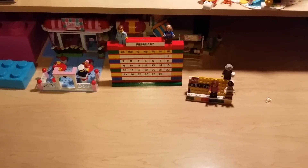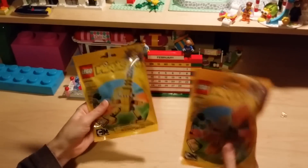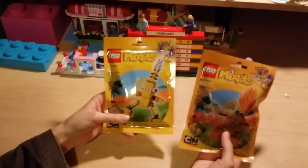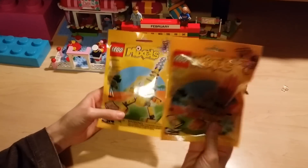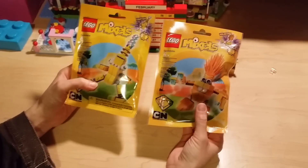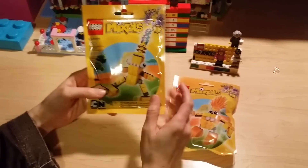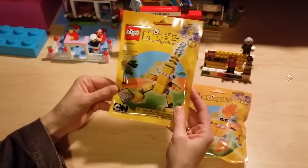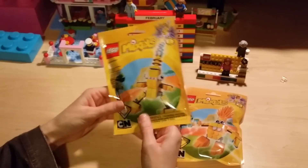My sons grabbed two Mixels — they chose the yellow ones, of course. We were trying to talk them into the red or the black, which look cool, but they wanted yellow. Our youngest chose set 41508 and our oldest chose set 41507. I think we'll have them do a review of these later and see how they like them.